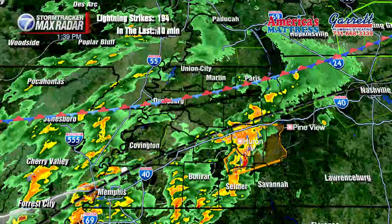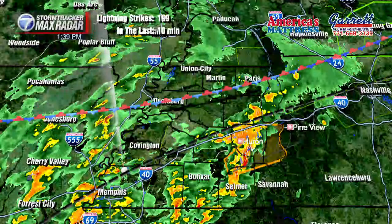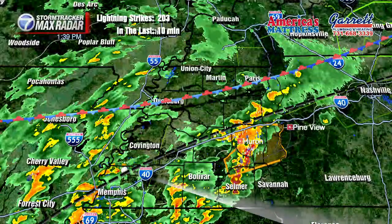Good afternoon, West Tennessee. Here's a quick look at StormTracker 7 Max Radar. This is the home view over West Tennessee. We do have several thunderstorms area-wide, although there's a clear area that has a little bit more instability than the rest of the area.